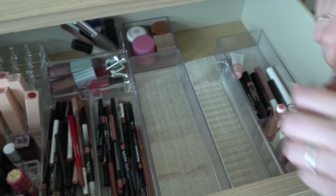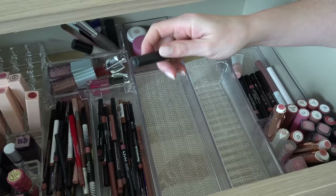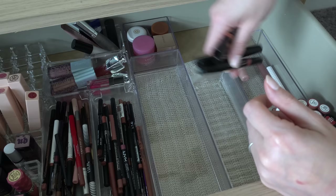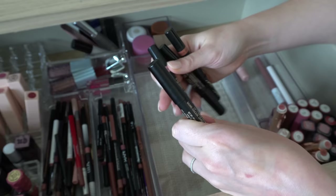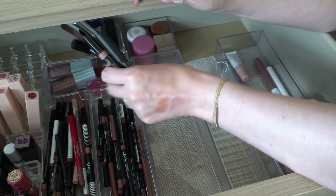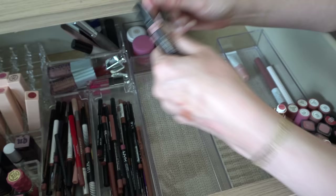I have a little mini NARS Velvet Matte Lip Pencil in Dolce Vita — I love that. I got that in that little set with the lip gloss I was showing you, so we'll keep that. Then I have a bunch of Nudestix Lip and Cheeks. The one they did with Alana Davidson in Send Nudes — that's a really pretty color, like a light peachy nude. I think I'll keep that one, but the rest of these I just never use.